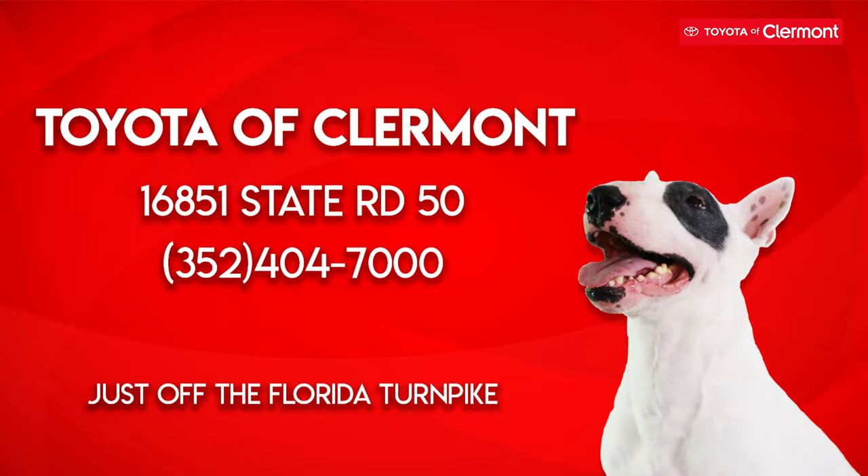For more driving tips, call Toyota of Claremont today. You can reach out to us at 352-404-7000.